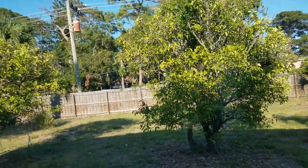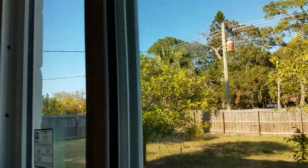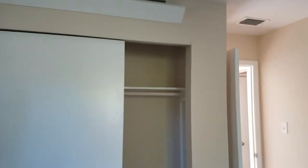New windows — you know how I feel about new windows, that's a big deal. Nice fenced-in backyard. Tangerine tree — very nice. Interesting little vent up there.